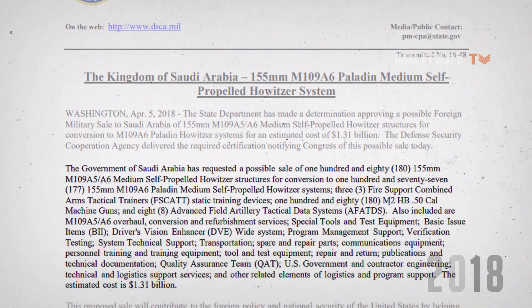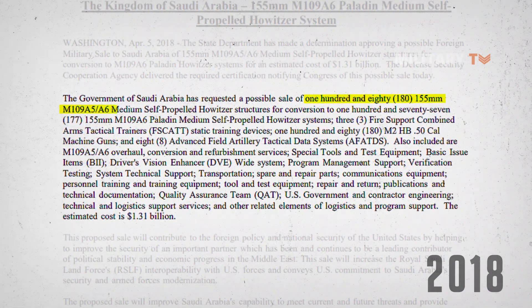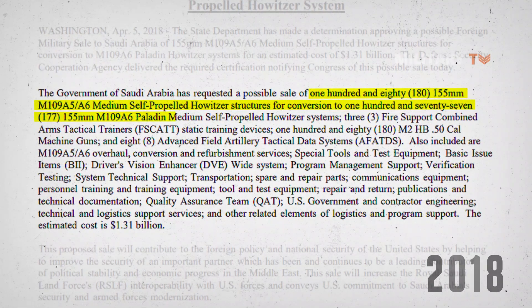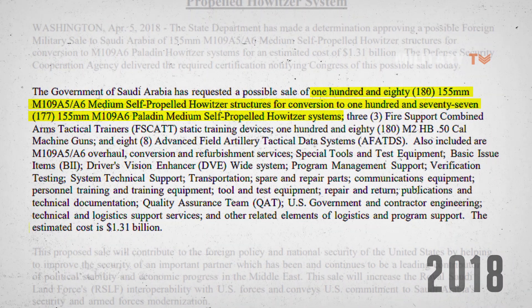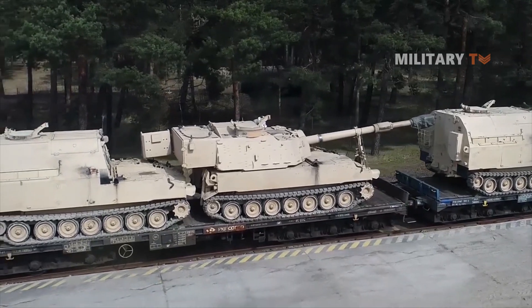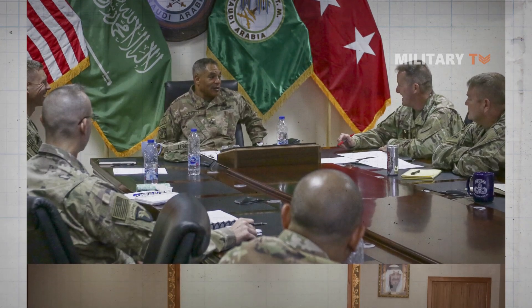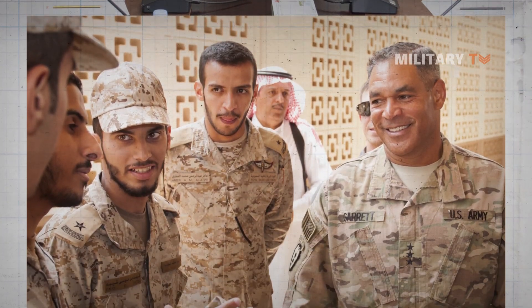In 2018, the government of Saudi Arabia requested 180 155mm M109A5/A6 medium self-propelled howitzers for conversion to 170 M109A6 Paladin medium self-propelled howitzer systems, along with other artillery systems. The total cost is predicted to be up to $1.31 billion. This proposed sale is expected to contribute to U.S. foreign policy and national security by improving the security of an important partner and a leading contributor of political and economic progress in the Middle East. The sale will increase Royal Saudi Land Forces (RSLF) interoperability with U.S. forces and convey U.S. commitment to Saudi Arabia's security and armed forces modernization.